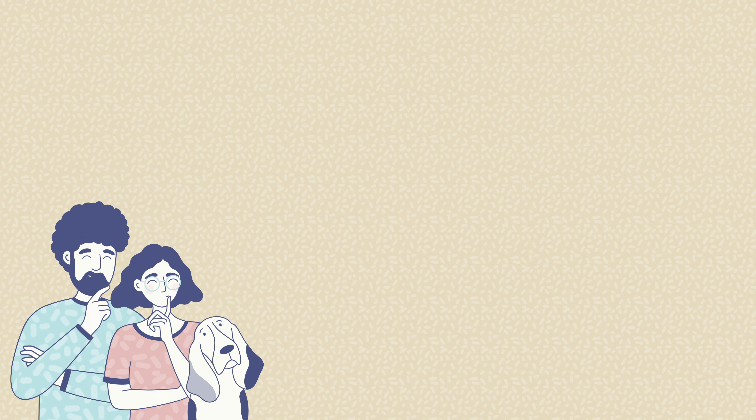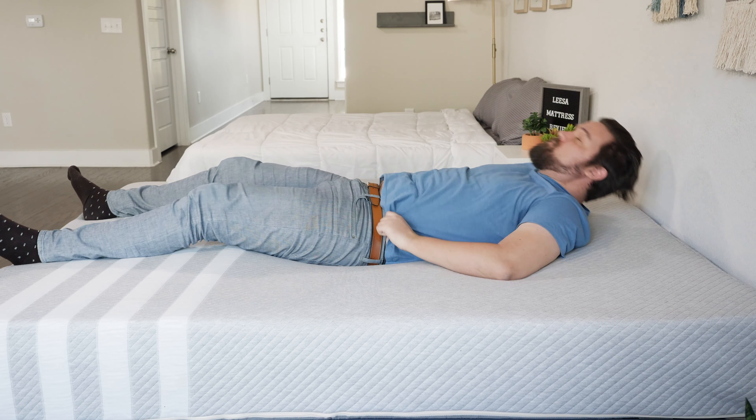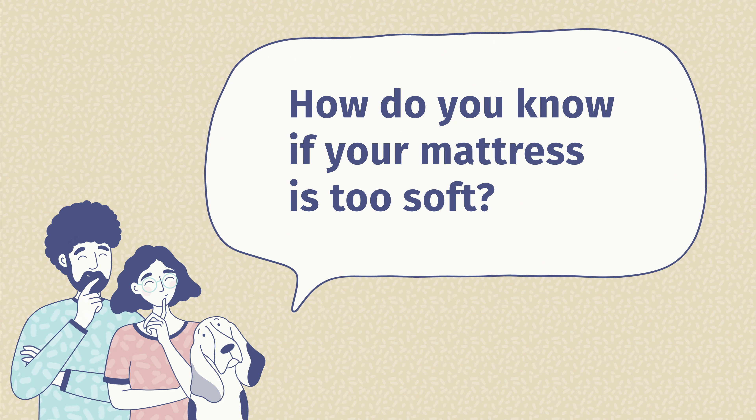These are all online mattresses and most are going to come to your house in a cardboard box. Here's how to unbox them: First, ask a friend for help — these boxes can be quite heavy and you don't want to hurt yourself. Bring the box inside and into your bedroom. Open up the top of the box and take out your rolled-up mattress. Place it on your frame or foundation and slowly, carefully cut the layers of plastic so you don't damage your brand new mattress. Then give it about 24 to 48 hours to fully off-gas and expand, and you're good to go.